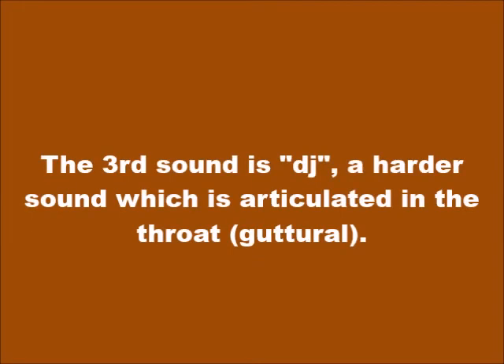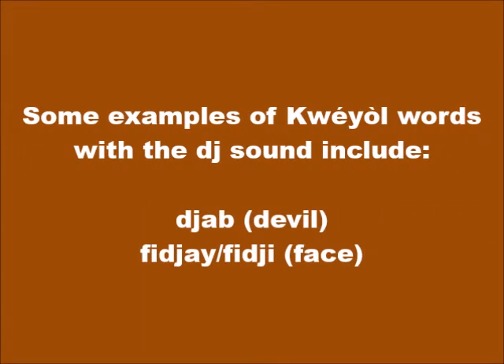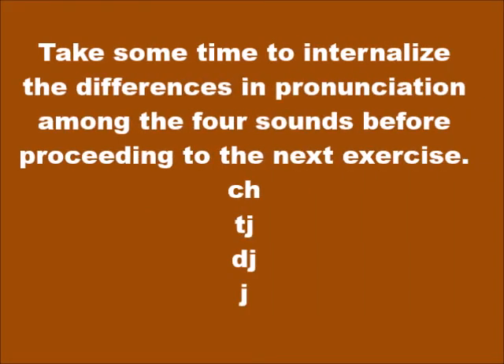The third sound is DJ, a harder sound articulated in the throat, pronounced J as in 'George.' Some examples of Kwéyòl words with the DJ sound include djab (devil) and fijay (face). The letter J in Kwéyòl has a soft sound and is pronounced J as in the word 'closure.' For example: jété (to throw) and manjé (to eat). Practice: CH, TJ, DJ, J.